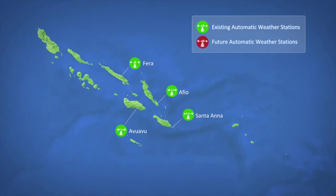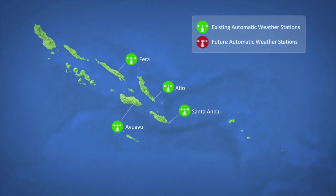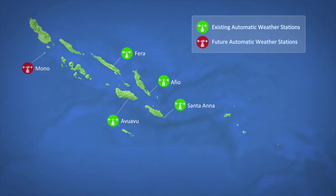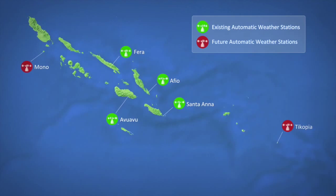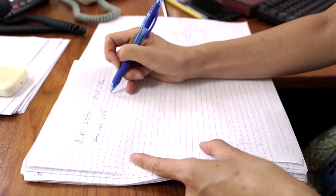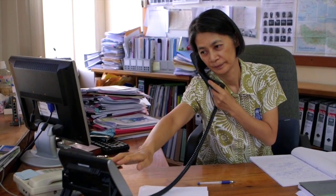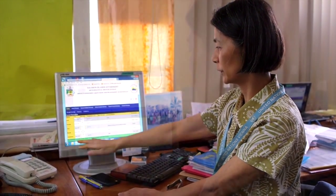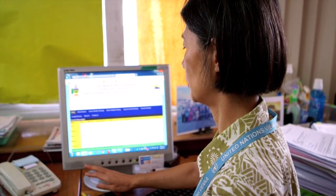The other two automatic weather stations procured by the National Disaster Management Office will be installed in Mono in the western part of the country and Ticopia in the eastern part. By SWAC providing automatic weather stations to the meteorology department, the department can get real-time data from selected places on climate and weather systems, which would significantly contribute to the department's analytical capacity as well as early warning.